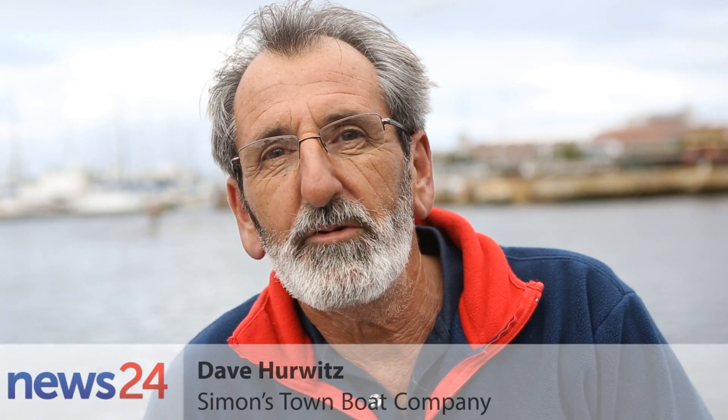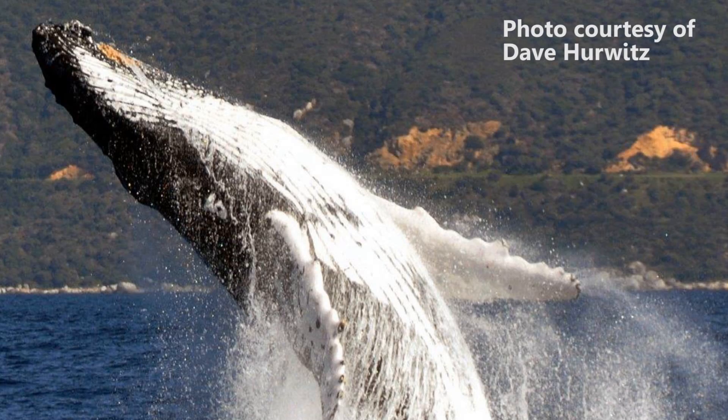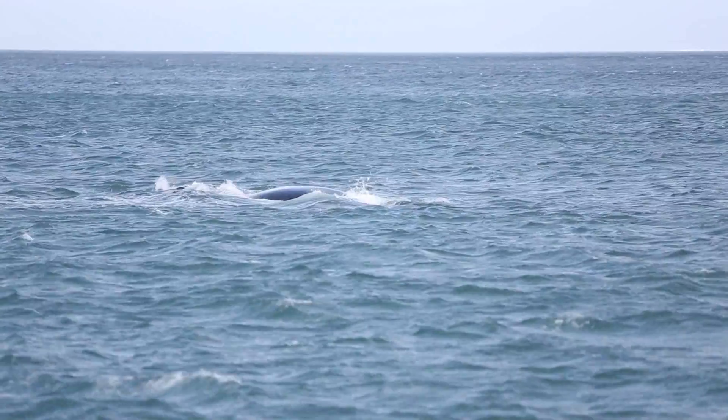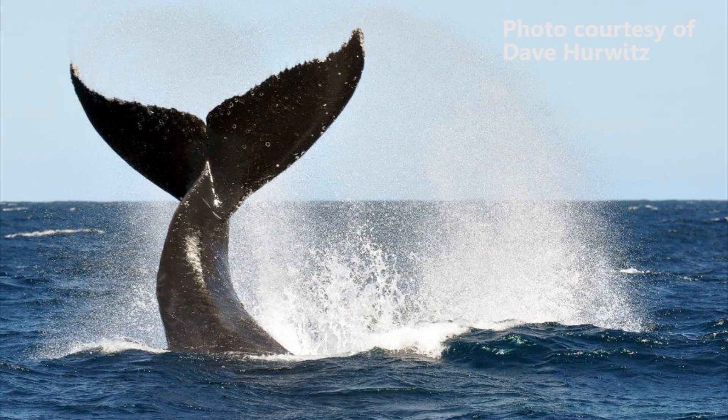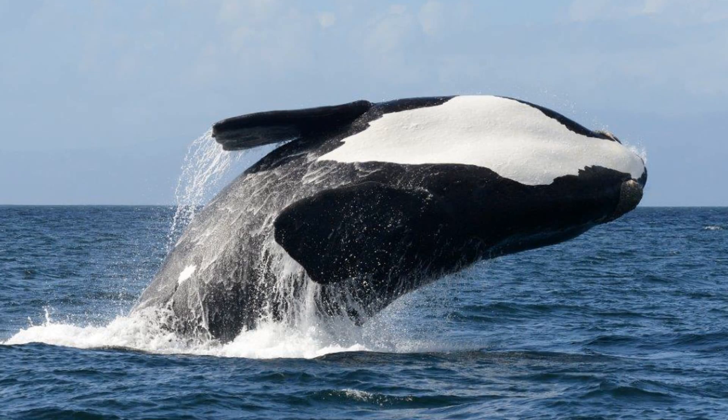The whales come through to our coastline each year either to mate or calve and raise their young, or just have a little bit of a break from the icy conditions found down in the southern oceans. We get three different whale species in our bay: the southern right whales, the humpback whales, and also the Bryde's whale.